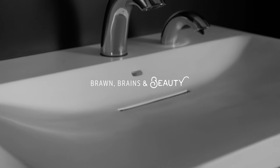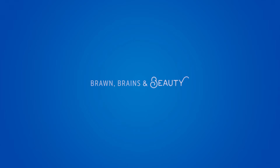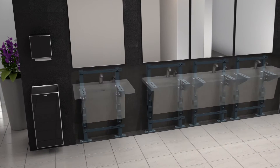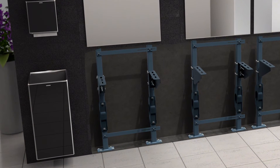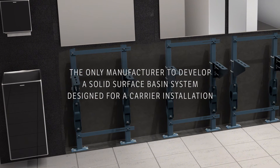Introducing Sundara. Sundara's strength starts behind the wall — the system is rated at 250 pounds for the most secure installation. Zurn is the only manufacturer to develop a solid surface basin system designed for this installation.